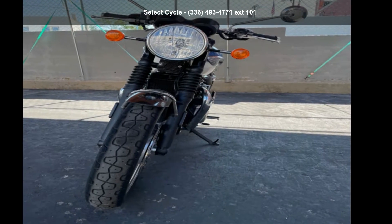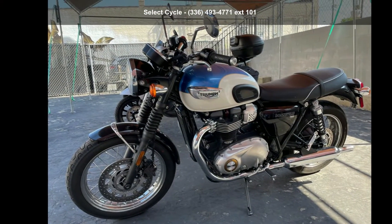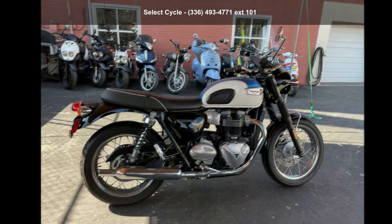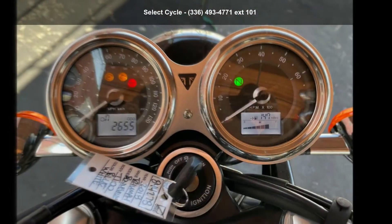Check out this Triumph 2018 Bonneville T100 Modern Classics Bonneville. This could be the motorcycle you've been looking for. This is a great deal on a pre-owned motorcycle. Low mileage is an important factor in your purchase, and this one delivers a low odometer reading. Let us put you on this bike today.